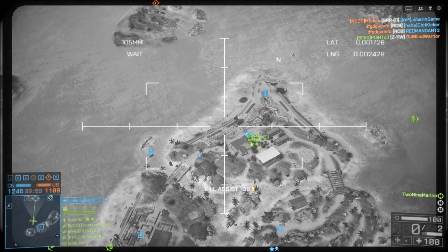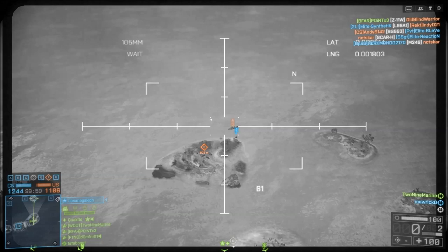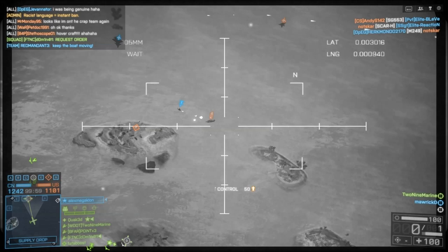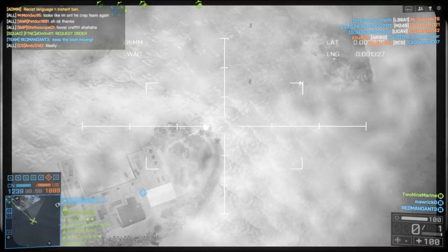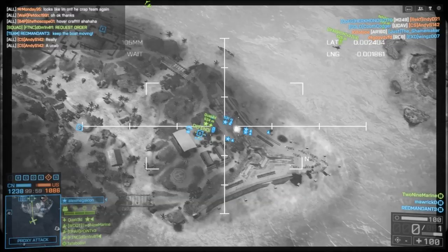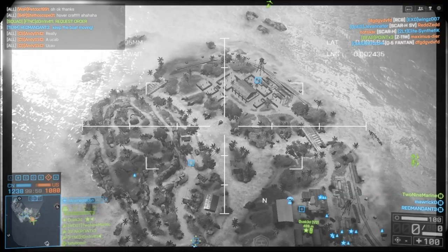Then you have the driver, who obviously drives the AAV. They also have to learn how to position the AAV to fire on the enemy when you get in place, because there are certain ways that are better than others. You have to know how to position the AAV so it makes you least susceptible to enemy fire but also allows you to put the most firepower down on the bad guys. The driver also performs maintenance.